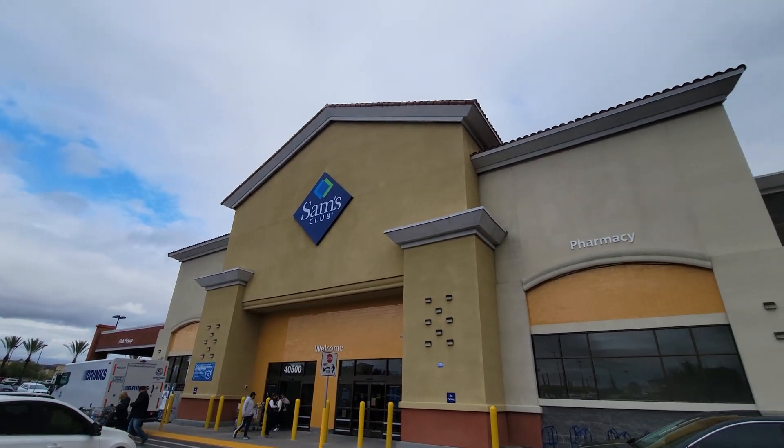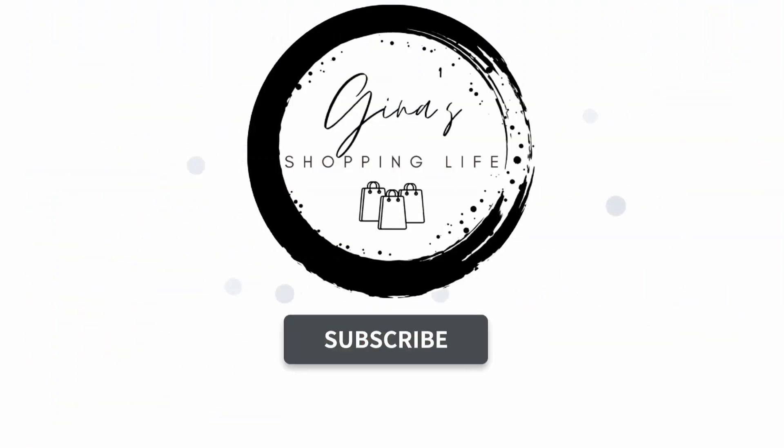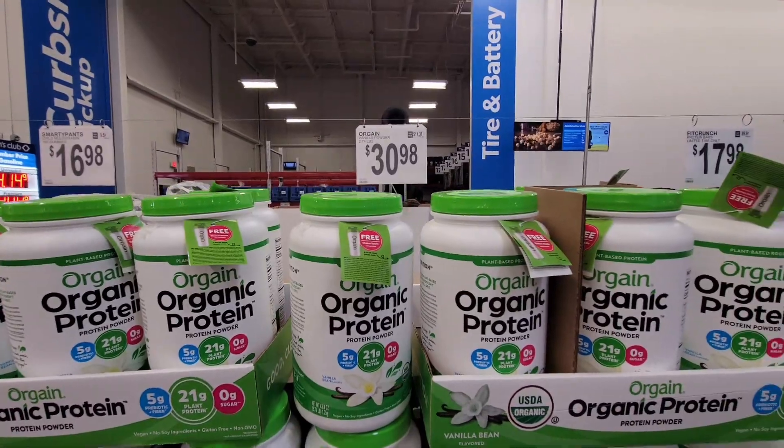Well hello my friendly shoppers! Today we are heading back to Sam's Club. We have not been here for a while — it's been months and months — so we decided let's go and see what they have that's new.